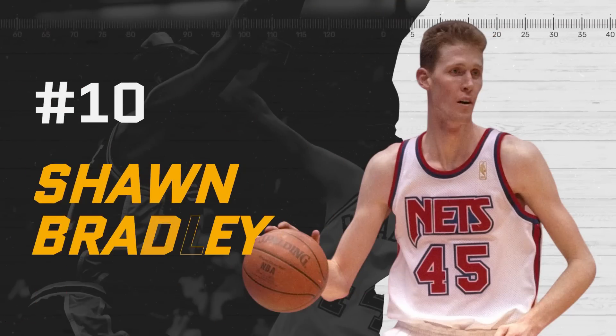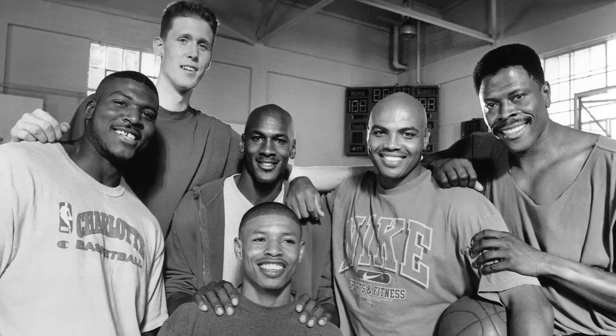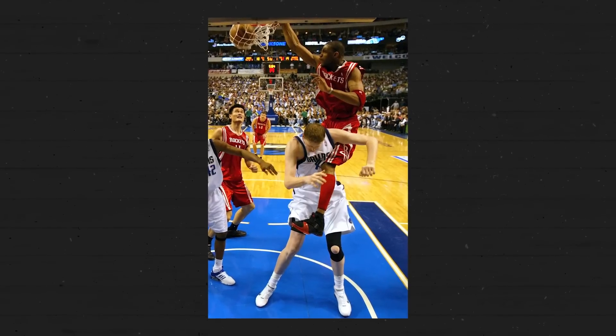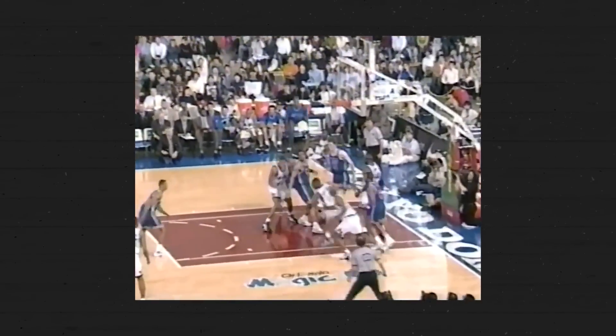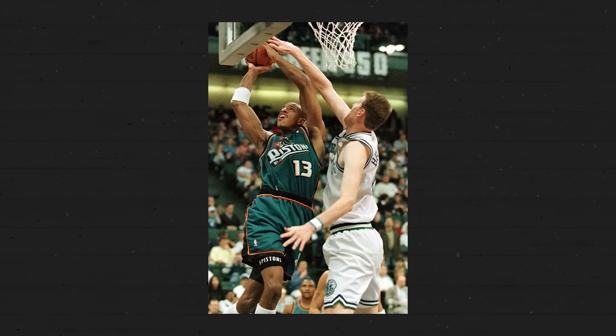Number 10: Shawn Bradley. The 7'6" Shawn Bradley is mostly known for his role in the original Space Jam and getting dunked on by every NBA star from the 90s and early 2000s. He was nicknamed Poster Boy because of how many times he got posterized, but that doesn't paint the whole picture and doesn't do justice to his shot-blocking prowess. For the first eight seasons of his career, Bradley averaged over three blocks in under 30 minutes per game. The giant center is also the all-time leader in block percentage, a stat that estimates the percentage of opponent field goal attempts blocked by the player while he was on the floor.